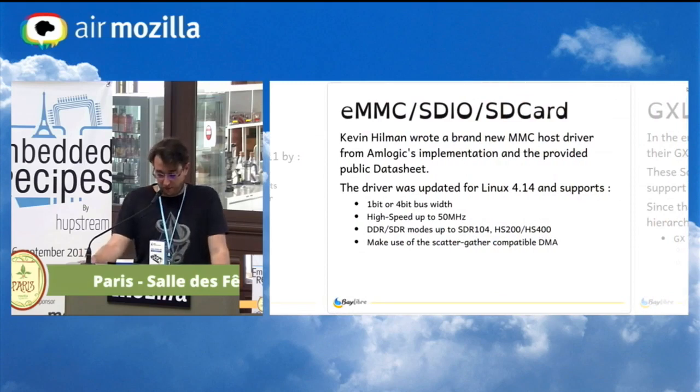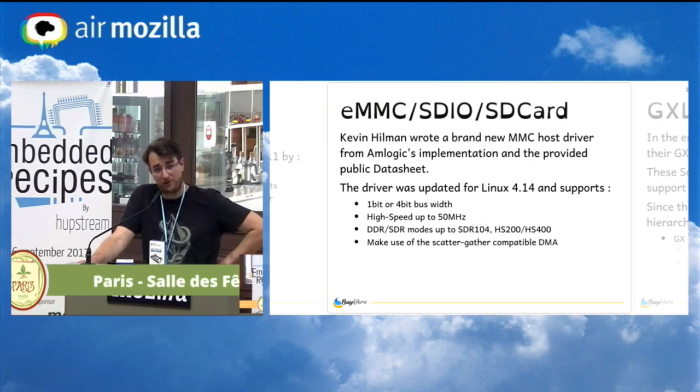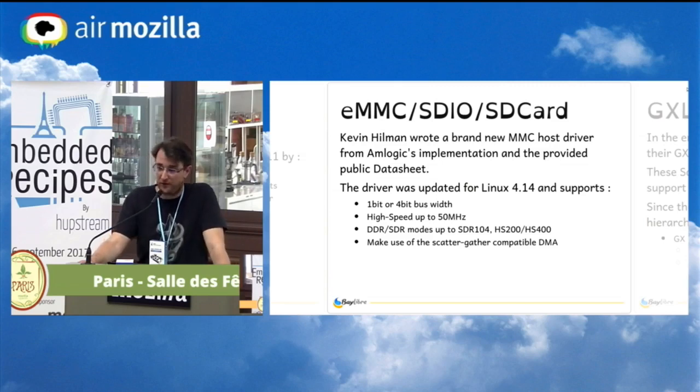The next step was EMMC, SDIO, and SD card, which are the main communication points on AMLogic SOCs since there is no SATA or PCIe. We worked on a brand new EMMC driver because the AMLogic driver was a mix between a legacy and new driver. Kevin Hillman wrote the driver, and it was updated two months ago with full support for SD104 and HS200, using the DMA engine of the hardware block. You can achieve nearly maximum throughput of the SD cards and EMMCs.